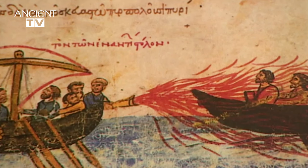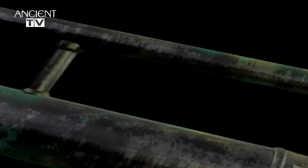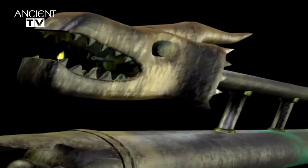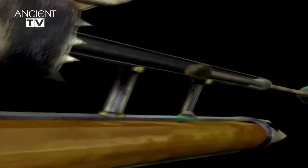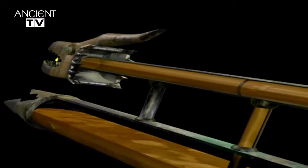Here it is depicted in a medieval manuscript. This model of a Byzantine flamethrower works by sucking and blowing air through a valve in the handle. It would have been filled with naphtha, also known as Greek fire — the ancient equivalent to napalm.